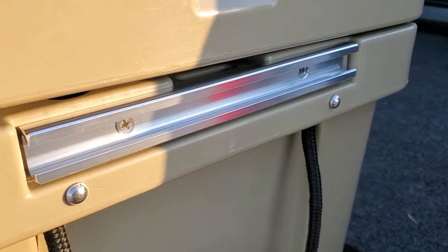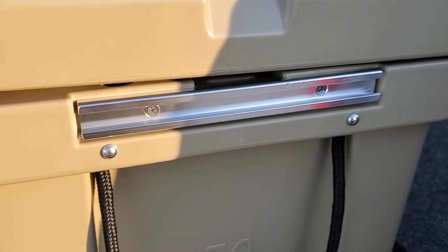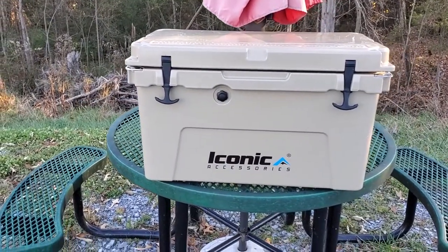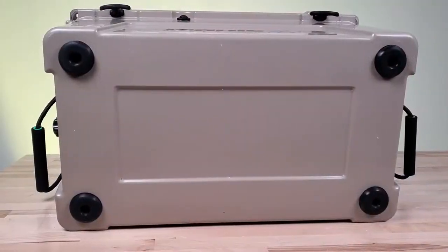This cooler has built-in T-slots on each side, which makes for great tie-down points and allows you to fashion optional accessories. There are also built-in handles on each side that include slots for tie-down straps, so you can tie down without impacting your ability to open your cooler.